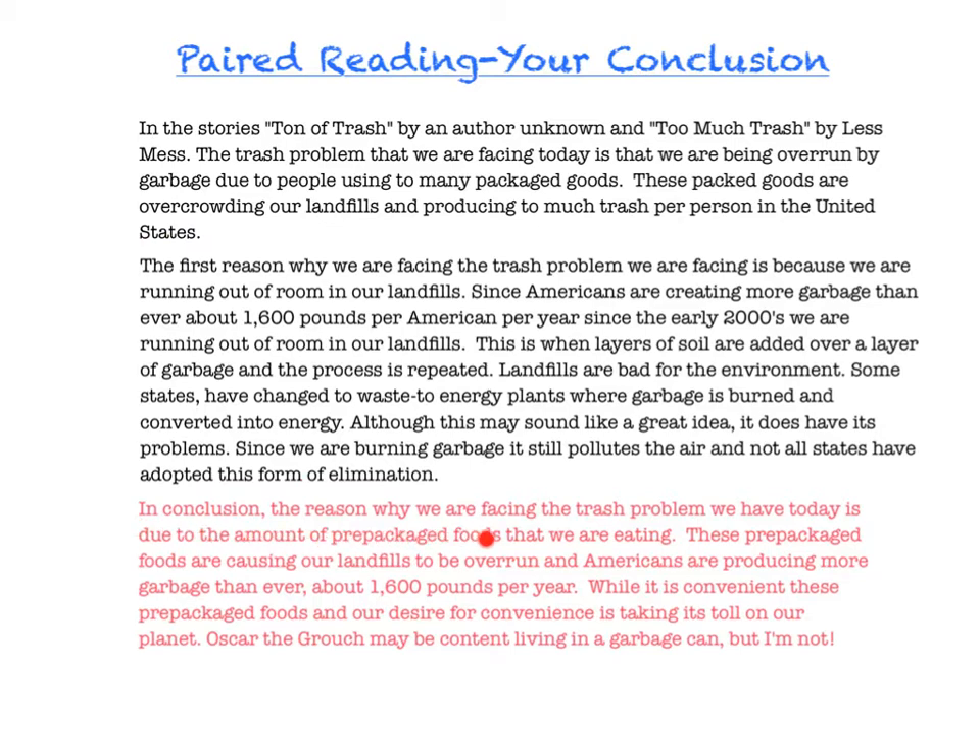In conclusion, the reason why we are facing the trash problem we have today is due to the amount of prepackaged foods that we are eating. These prepackaged foods are causing our landfills to be overrun and Americans are producing more garbage than ever — about 1,600 pounds per year. While it's convenient, these prepackaged foods and our desire for convenience is taking its toll on our planet. Oscar the Grouch may be content living in a garbage can, but I'm not. So you can see that it's not real long, but there's a lot packed into it.